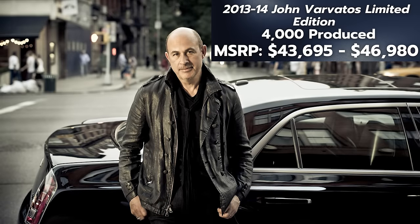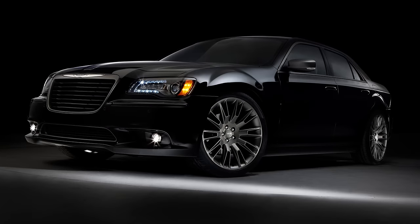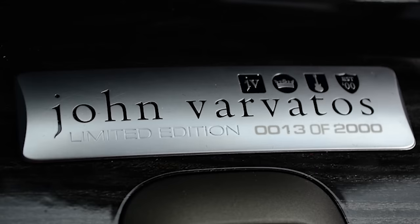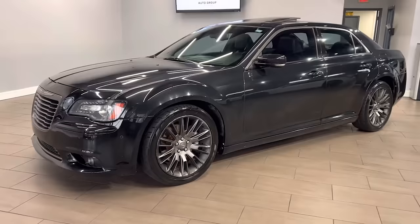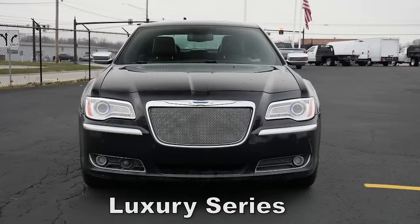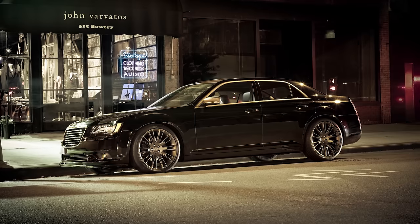The first model on the list is a Chrysler collaboration with Detroit-born, award-winning menswear designer John Varvatos. This model is based on the 300C, sitting above that and just below the SRT8 in the lineup. First available in 2013, it returned for 2014. You could get the JV edition in either Limited or Luxury editions. The Limited edition had a production run of around 2,000 a year — 4,000 total. The Luxury edition was more mainstream and cheaper. The JV Limited started at $43,695, with all-wheel drive starting at $46,980.